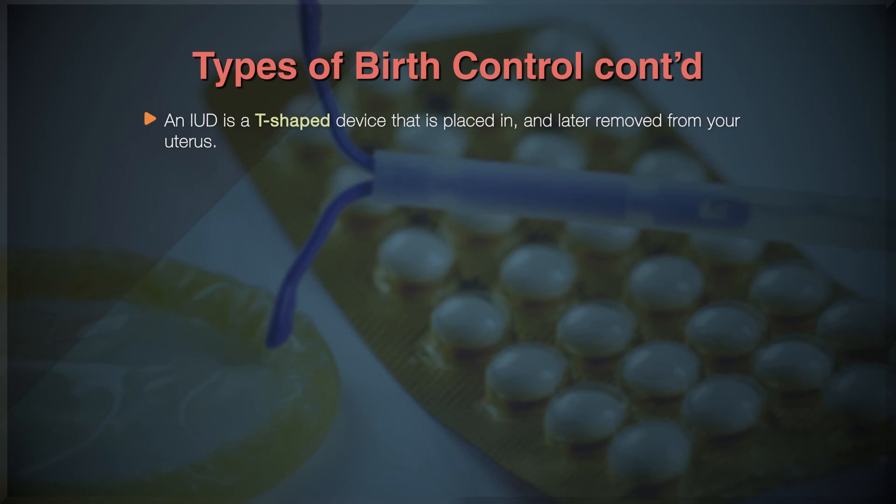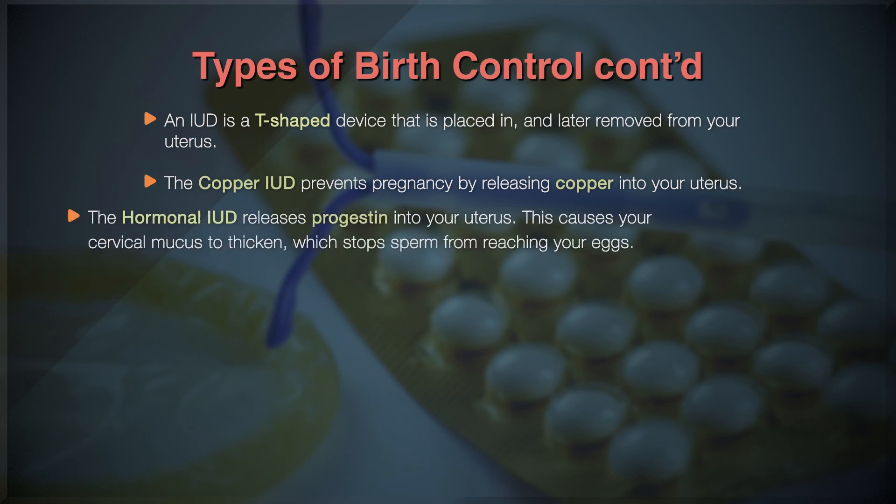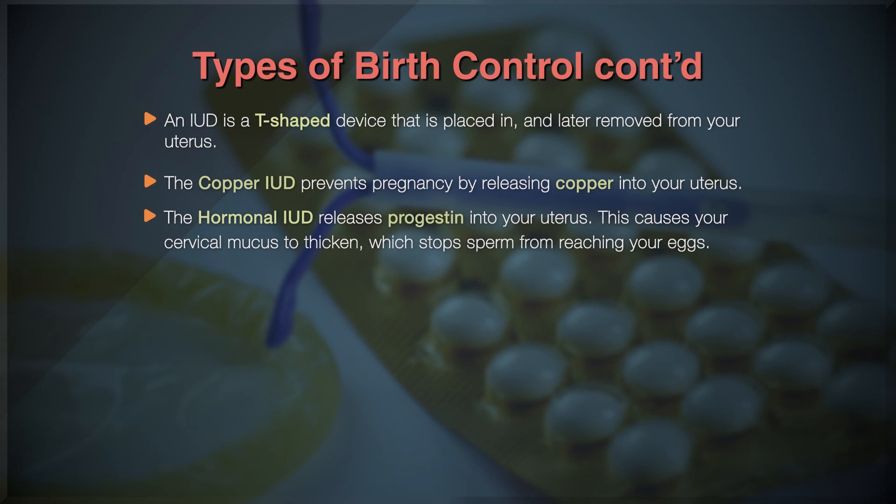An IUD is a T-shaped device that your gynecologist places in and later removes from your uterus. There are two kinds of IUDs: the copper IUD and the hormonal IUD. The copper IUD prevents pregnancy by releasing copper into your uterus, causing an inflammatory reaction that stops sperm from reaching an egg. Copper IUDs can stay in your body for up to ten years. The hormonal IUD works by releasing progestin into your uterus, causing your cervical mucus to thicken, which stops sperm from reaching your eggs. If an egg does become fertilized, progestin prevents it from attaching to your uterine wall. Hormonal IUDs can also prevent you from ovulating and can stay in your body for three to five years.